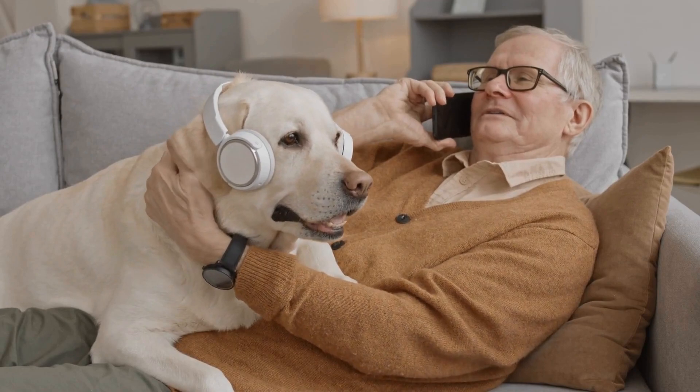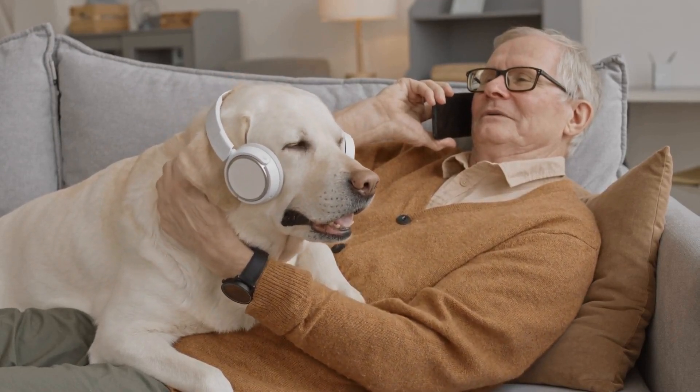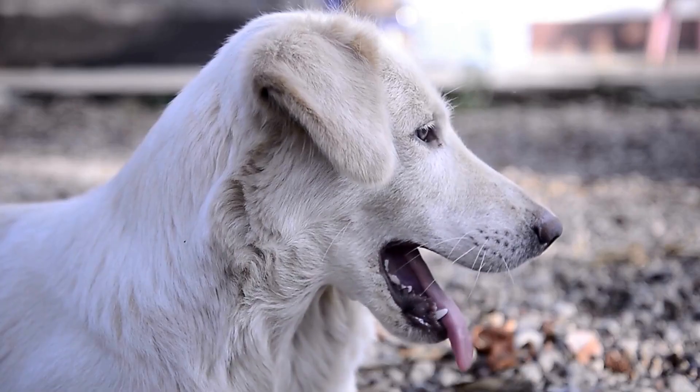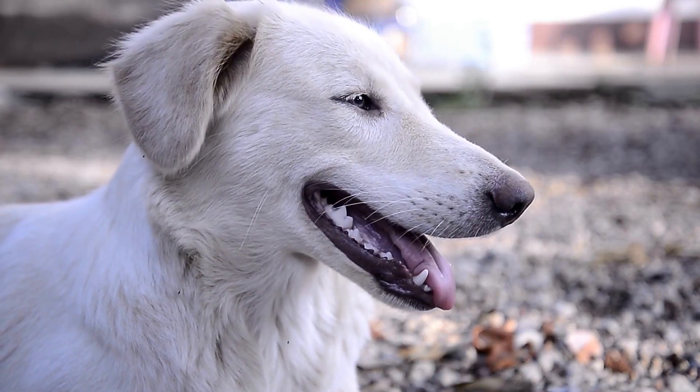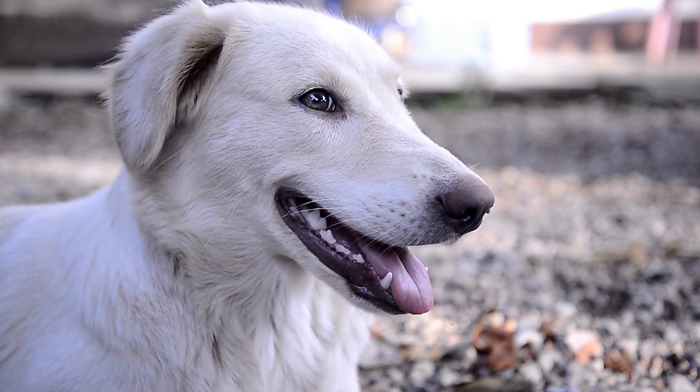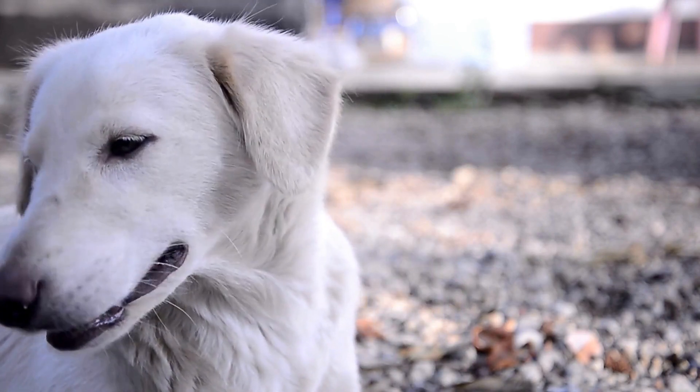Canine massage is a form of therapy intended to improve the overall health and wellness of your dog. It involves using touch and various massage techniques to relax muscles, promote blood circulation, increase flexibility, and help your dog release any pent-up stress and anxiety.